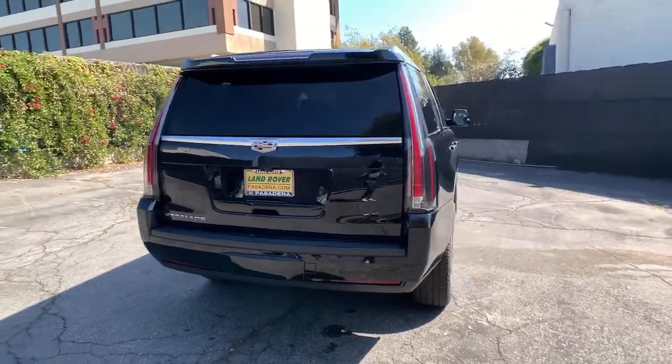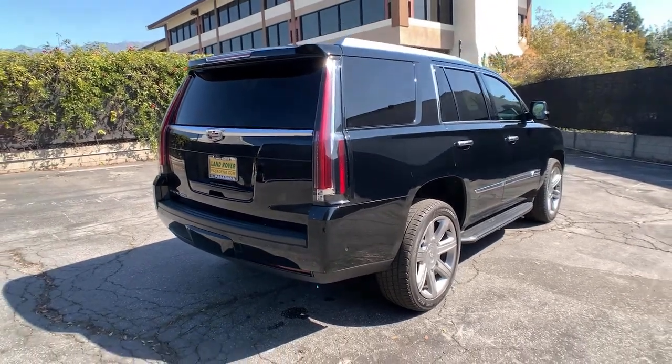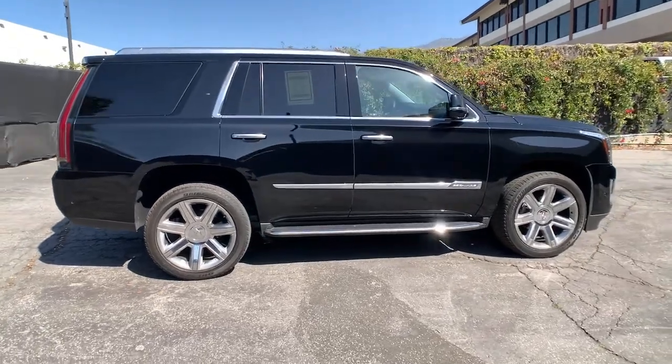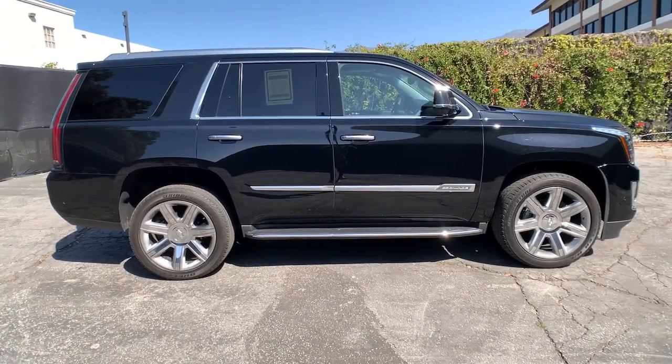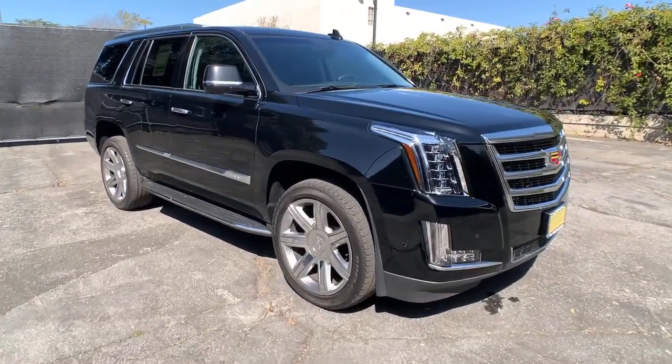These are just some of the great options this vehicle comes with: keyless entry, navigation system, sun/moonroof, power passenger seat, premium sound system, cooled front seat, heated rear seat, power lift gate, heated mirrors, and active suspension.